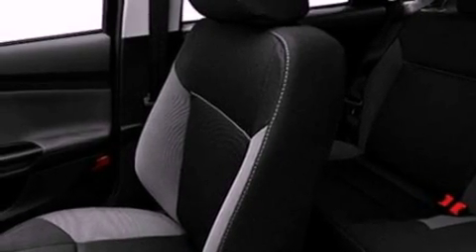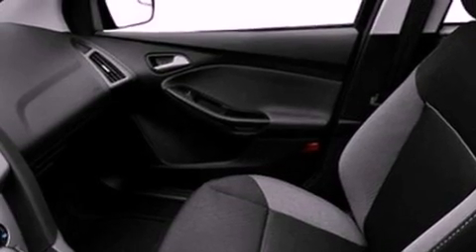Privacy glass, dusk-sensing headlights, a folding rear seat, and an auxiliary power outlet.